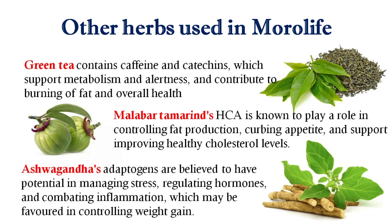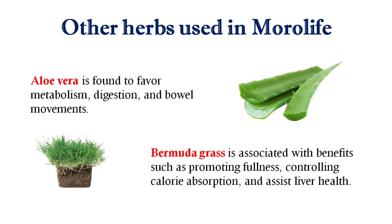Ashwagandha herb is used in this product for managing stress, regulating hormones, and combating inflammation, which may help in controlling weight gain. Aloe vera is also included, found to favor metabolism, digestion, and bowel movements.